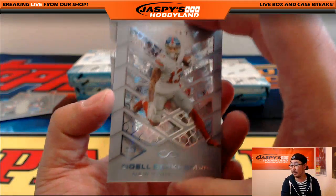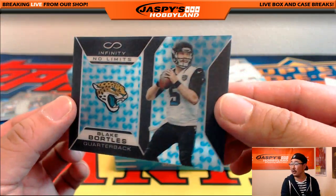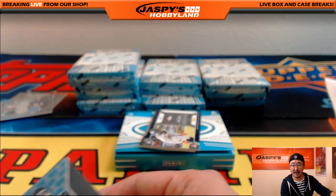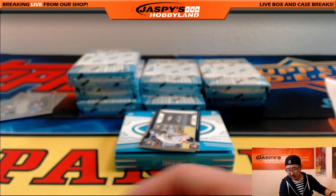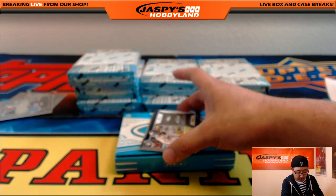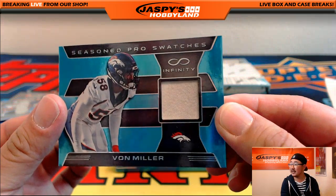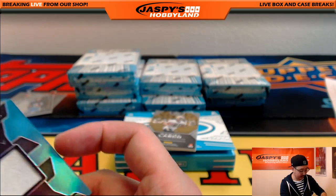Here's Odell Beckham Jr., and there's Keanu Neal. There's Blake Bortles No Limits lenticular, 136 out of 188, going to the Jags — that would be Coop. 21 out of 88, Von Miller Season Pro Swatches — nice one for the Broncos, that goes to Coop.